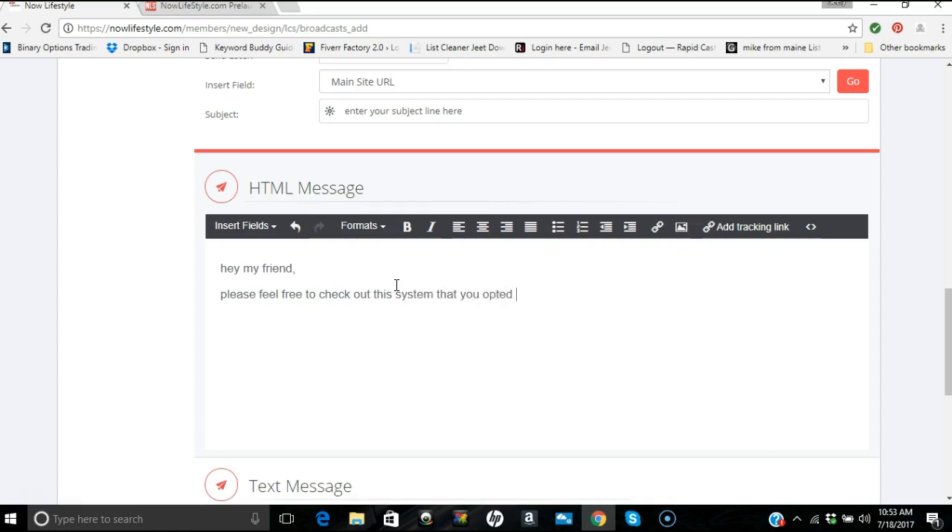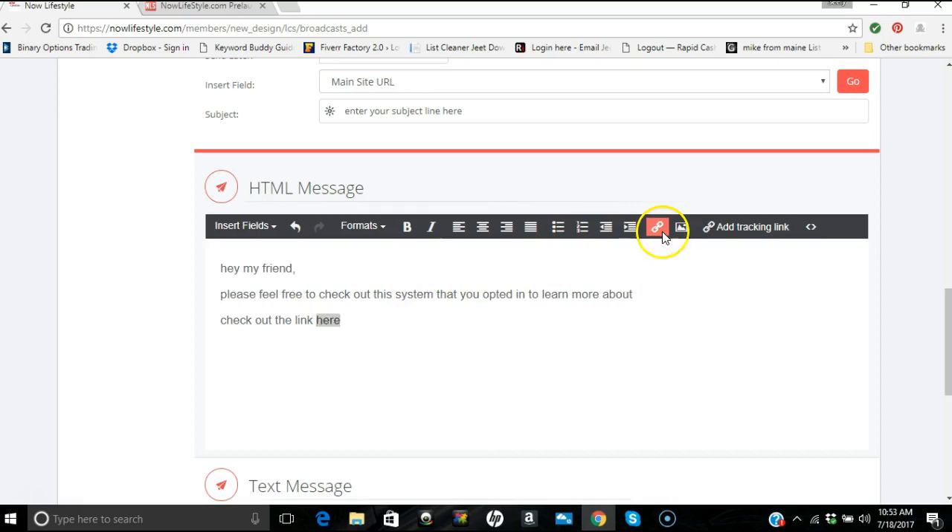This is not the kind of broadcast I would send — I would use good ad copy — but I'm showing you for the sake of example. You can write something like 'Feel free to check out this system' and 'Check out the link here.' You can then hyperlink that text.